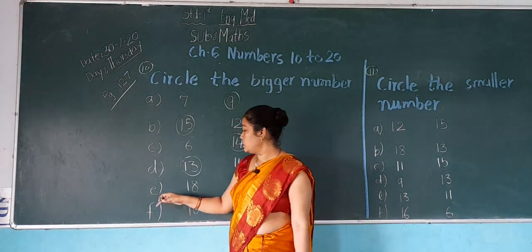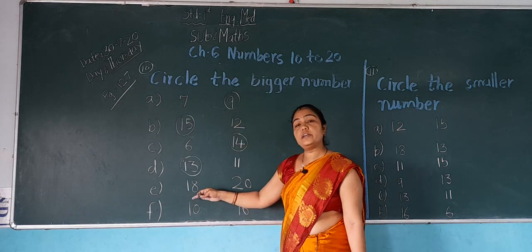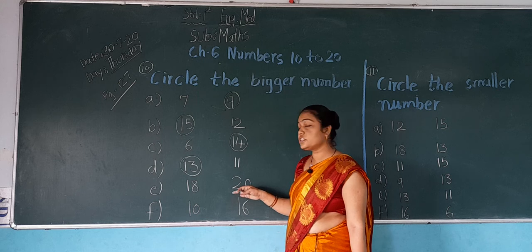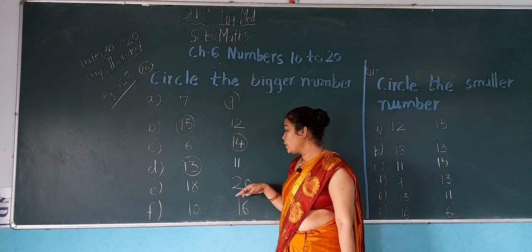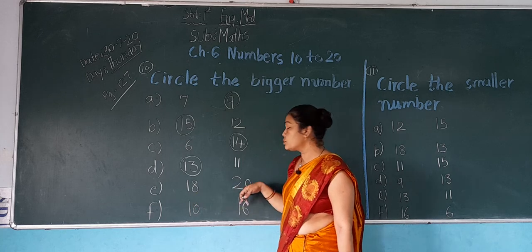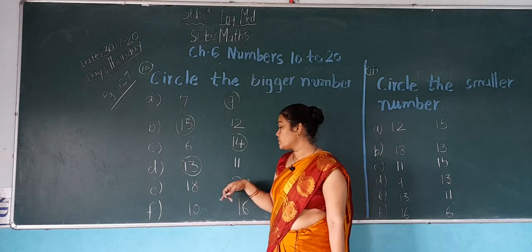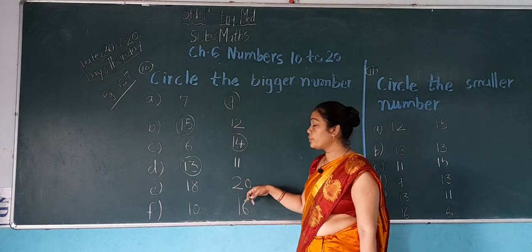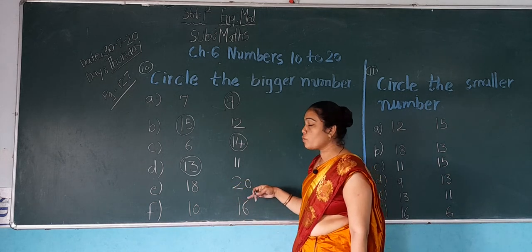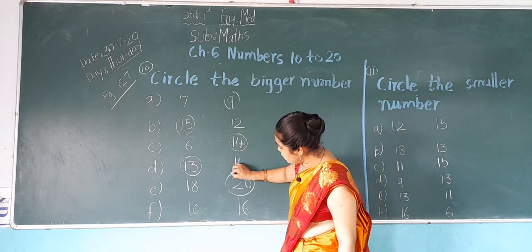Now next, E: which number is this? 18. And which number is this? 20. In both numbers — 18 and 20 — which number is bigger? 20 is the bigger number. So what do we do? We do a circle on 20.